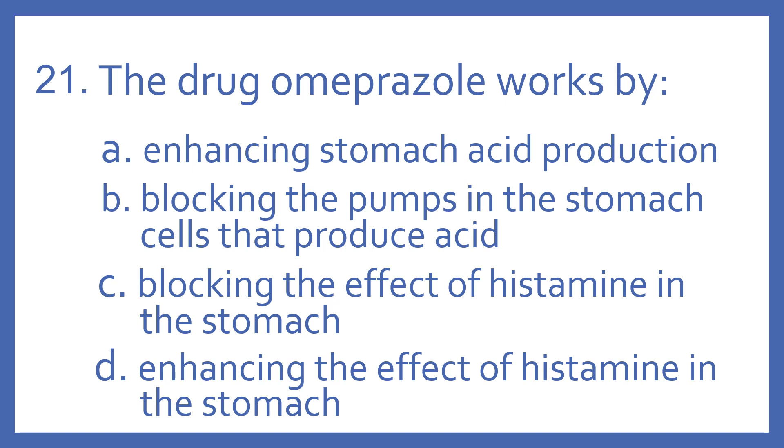Number 21. The drug omeprazole works by: A. Enhancing stomach acid production, B. Blocking the pumps in the stomach cells that produce acid, C. Blocking the effect of histamine in the stomach, or D. Enhancing the effect of histamine in the stomach.